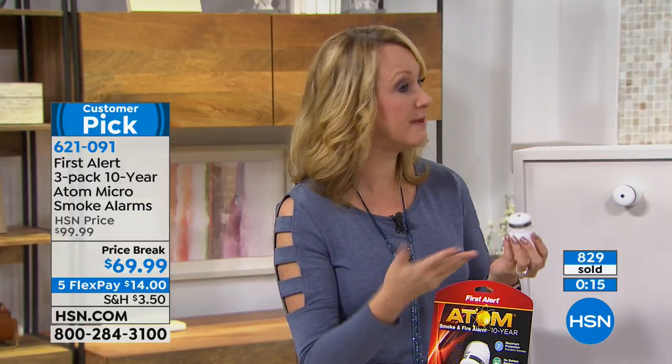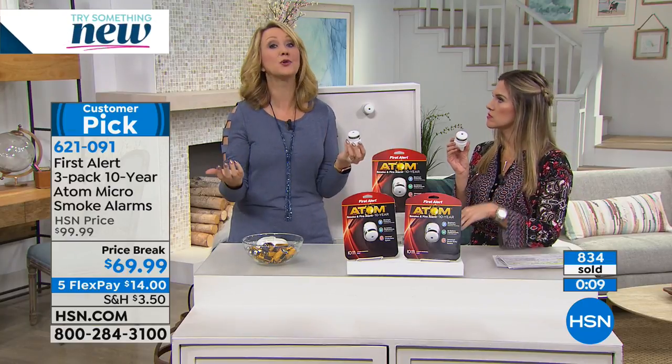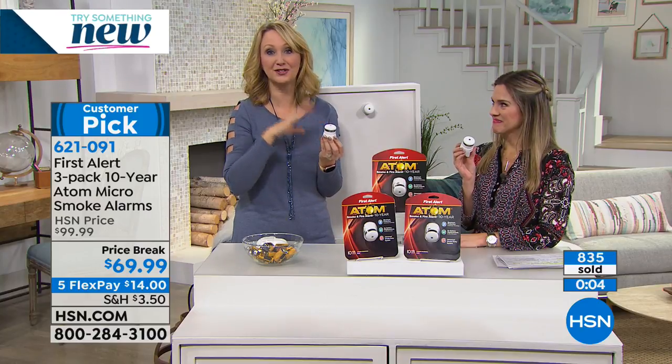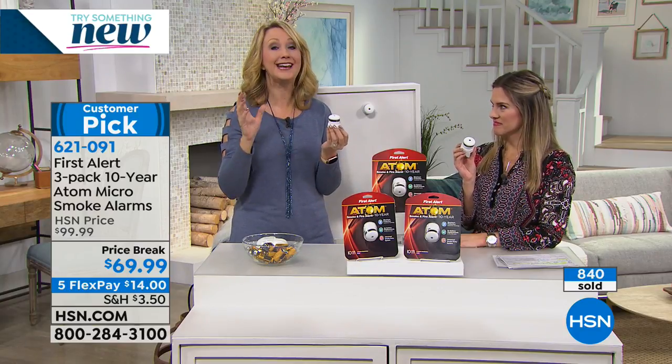I recommend testing it maybe every New Year's Day, just pushing the button, making sure it works. This has a 10-year warranty and a 10-year lifespan. The next sound you'll hear out of this, unless you have a fire emergency, is going to be the sound that it needs to be replaced. Then you just take it down and replace it with a brand new one in a decade.